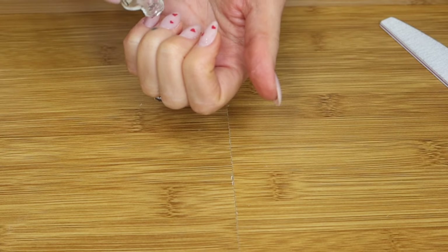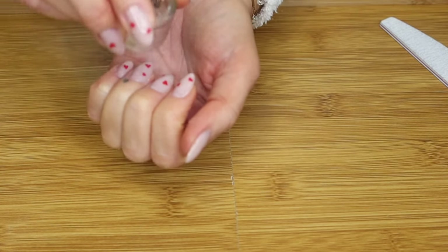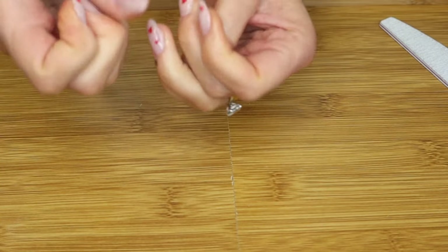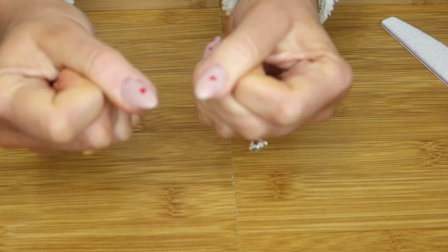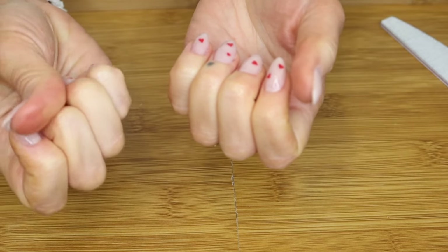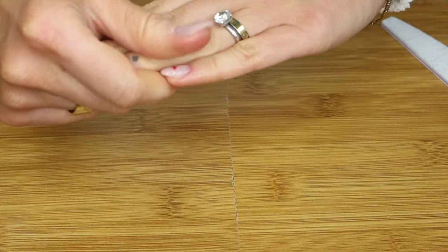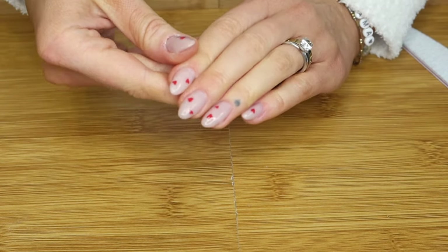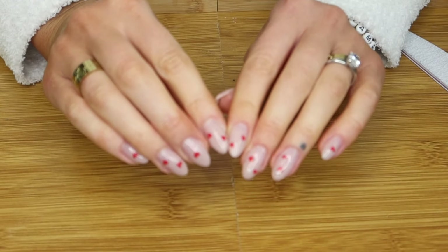The last step is to apply cuticle oil. I'm almost all out of this one so I just flip it upside down. I try to apply cuticle oil every single day to hydrate the cuticles so they don't look dry and crusty, and just for cuticle health. I'm really happy with how these came out — happy with the apex, everything. They should grow out beautifully without any lifting issues. Overall I'm really happy with the end result. We are Valentine's Day ready!